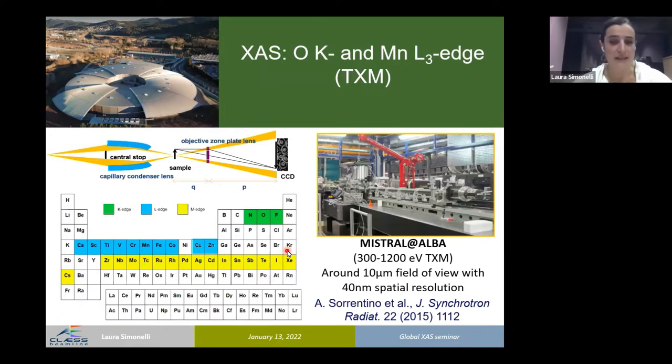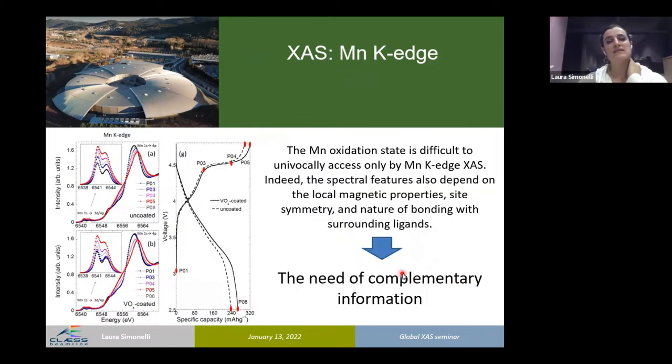The results were complemented by oxygen K-edge absorption spectra and manganese L3-edge absorption spectra collected at the Mistral beamline in TXM mode, with a spatial resolution of 40 nanometers. This slide gives a general idea about the performance of this beamline and the elements which can be addressed. A parameter of interest is the general field of view of such a microscope, which is around 10 micrometers.